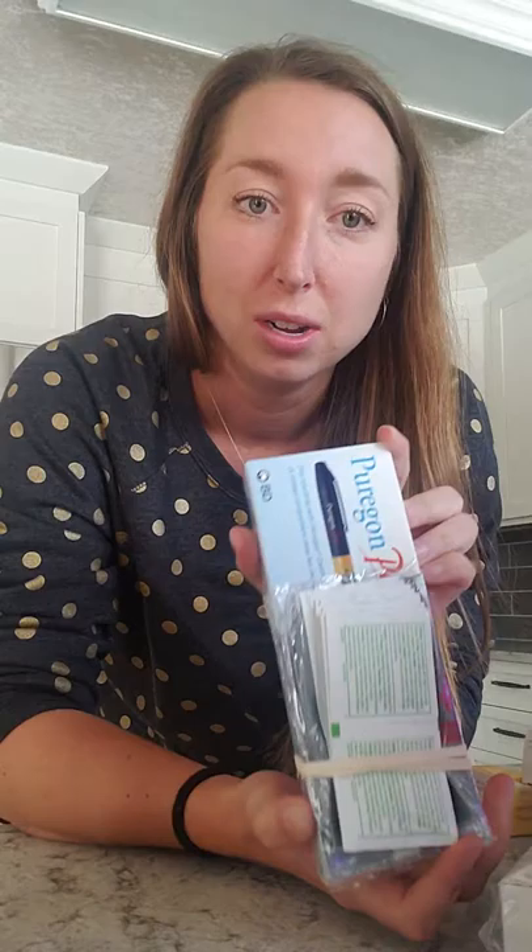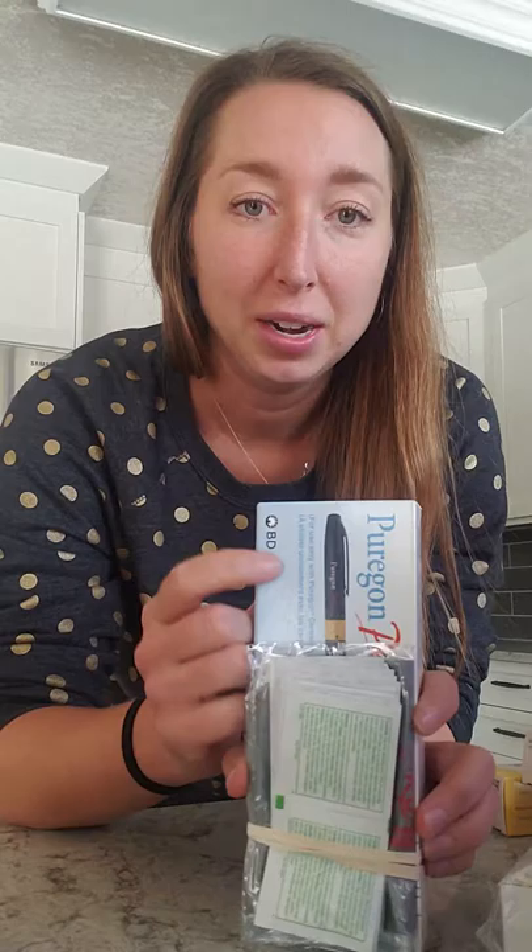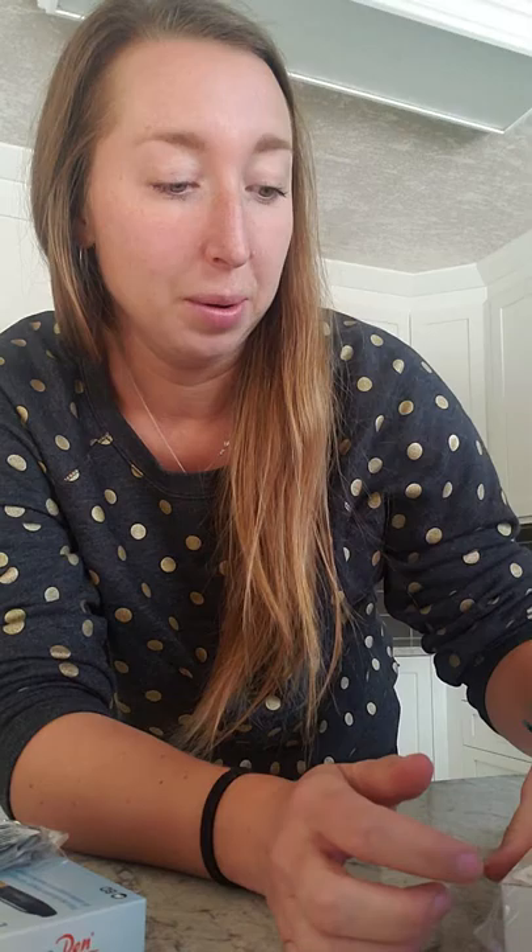This Puragon pen is the FSH. So this is what helps stimulate all the little follicles. It comes in pen form, so hopefully it'll be easy to figure out how to work. And it's just a tiny little needle — actually, all of these are quite small, so that's good.